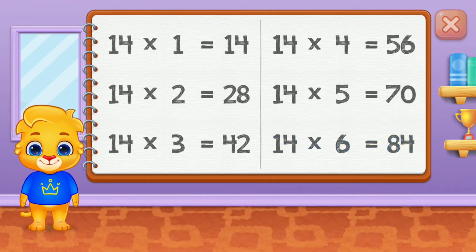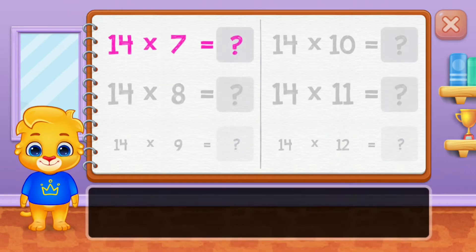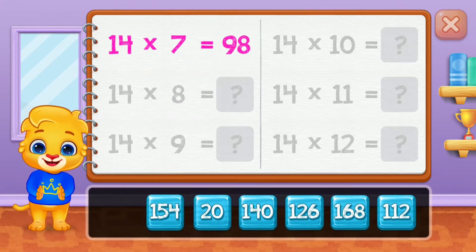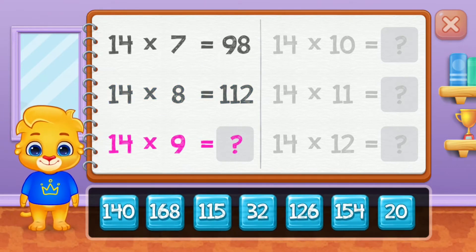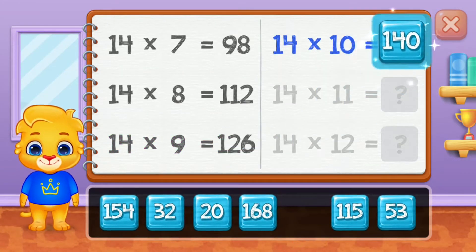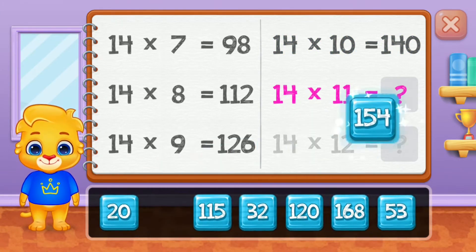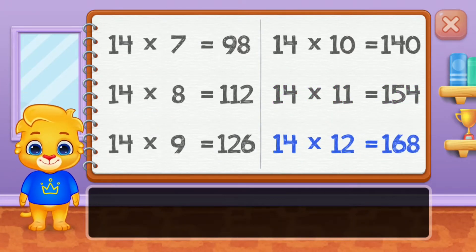Eighty-four, ninety-eight, one hundred and twelve, one hundred and twenty-six. One hundred and fifty-four. Well done! One hundred and sixty-eight. Yeah!